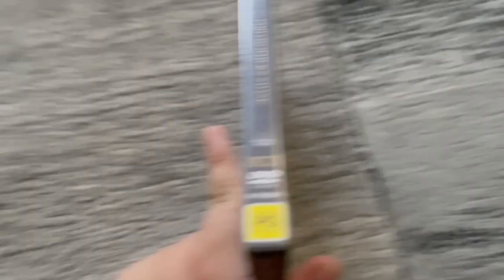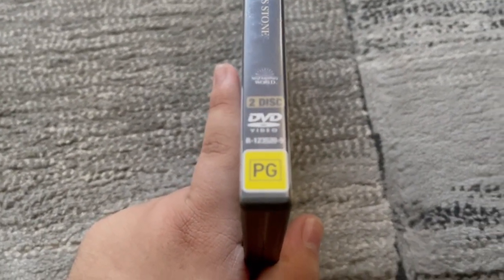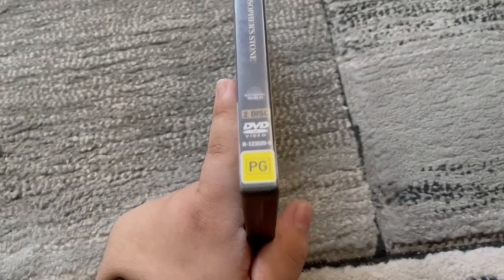Spine. There's the Roadshow Entertainment and Warner Brothers logos. The title, the Wizarding World logo. The catalog number is R1235209. And there's the PG classification.